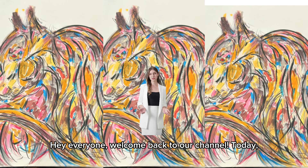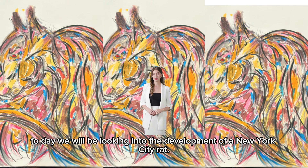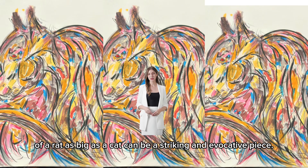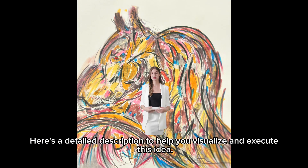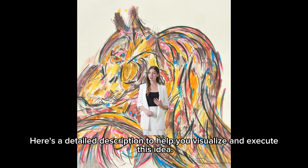Hey everyone, welcome back to our channel. Today we will be looking into the development of a New York City rat — creating an artwork that captures the essence of New York City through the image of a rat as big as a cat, which can be a striking and evocative piece. Here's a detailed description to help you visualize and execute this idea.